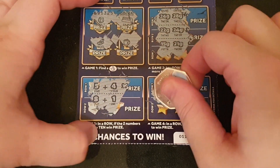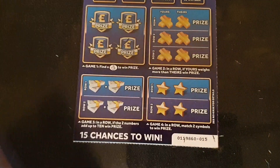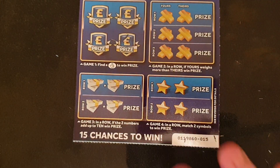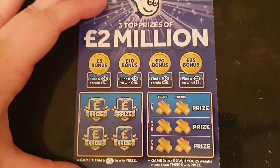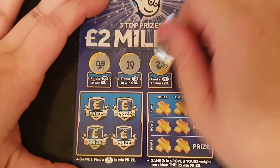Oh, my thumb looks well weird doing that — oh gross! Nothing on that one. We need — I think this was the one we had a full card on. Oh, 10 pounds — yay!